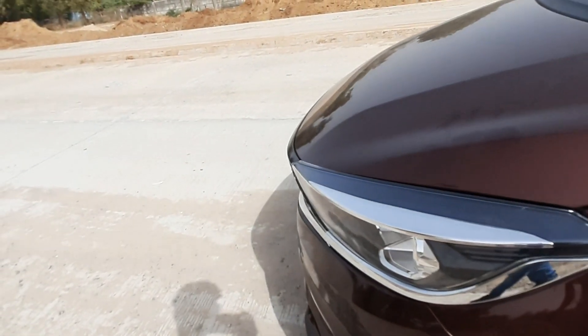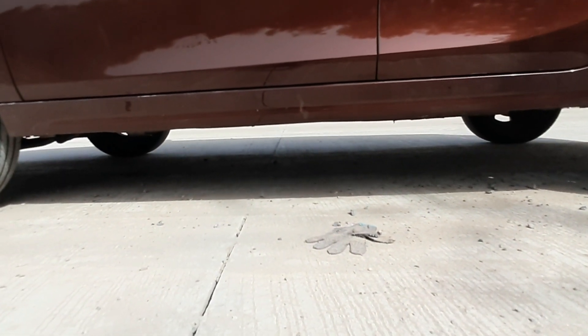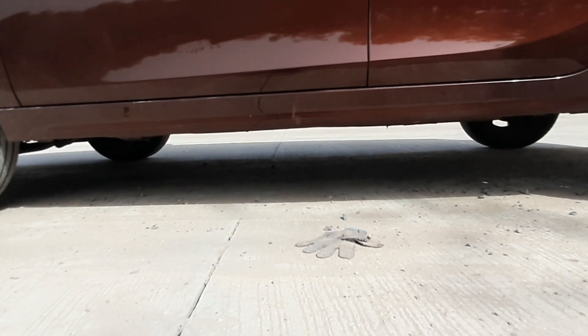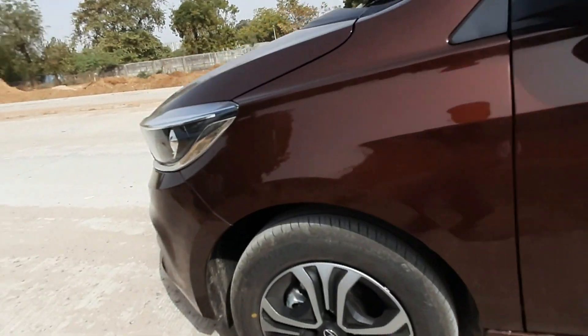You get disc brakes at the front and drum brakes at the rear. The ground clearance is good for the car, so ride quality will be good, and the underbody has a scratch guard which is a great thing.